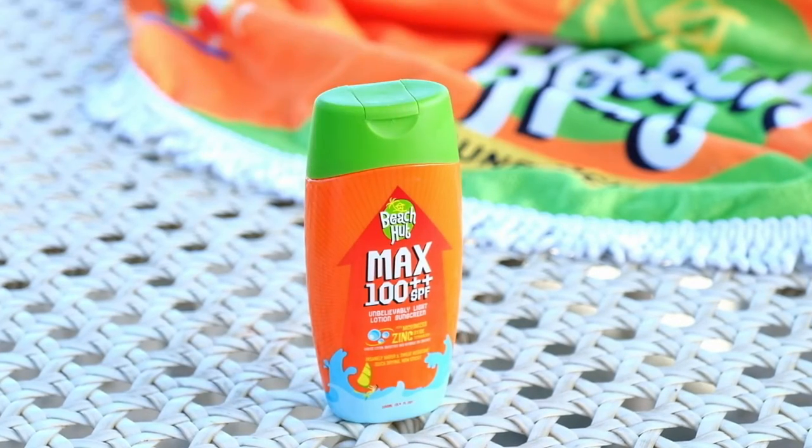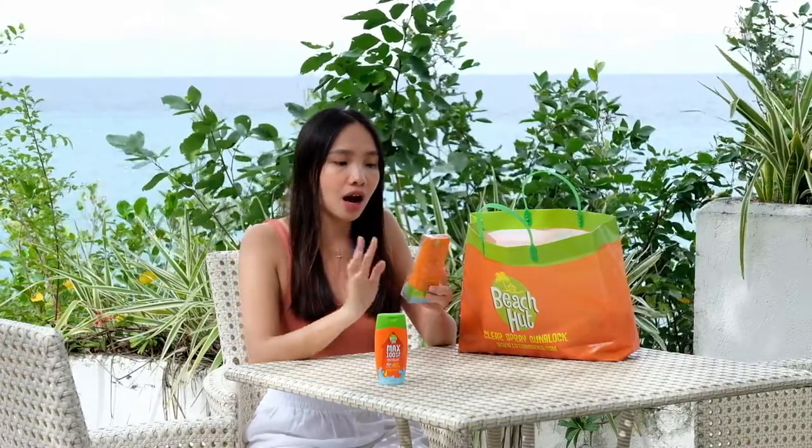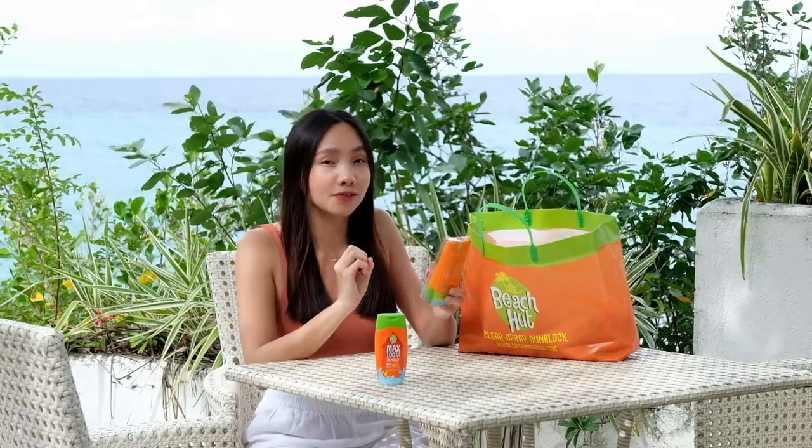And then we have the Beach Hut Face Ultra Sensitive Hypoallergenic Sunscreen SPF 65.